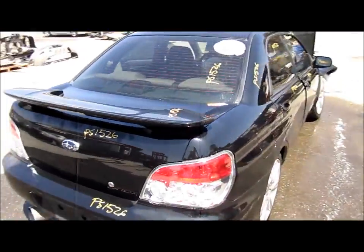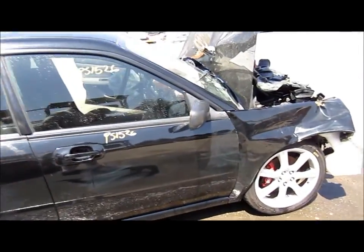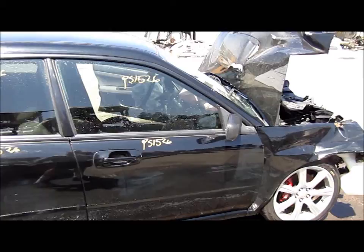For any further information on this vehicle, you can visit our website at www.partstop.com. That will conclude the video portion for this vehicle. Thank you.